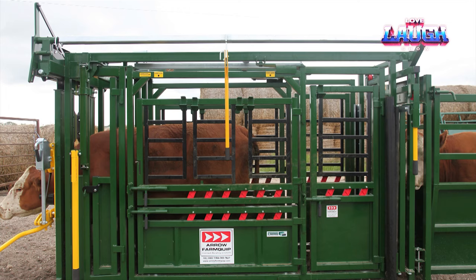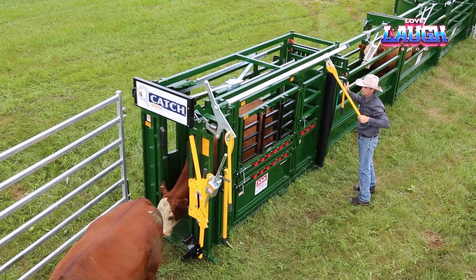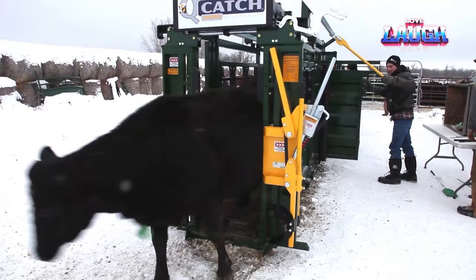Q-Catch doesn't stop there. Rubber mats to prevent slipping, removable and movable panels for unobstructed access, and a sturdy design that can withstand daily use. Ranchers and farmers around the world choose Q-Catch to improve their operations.